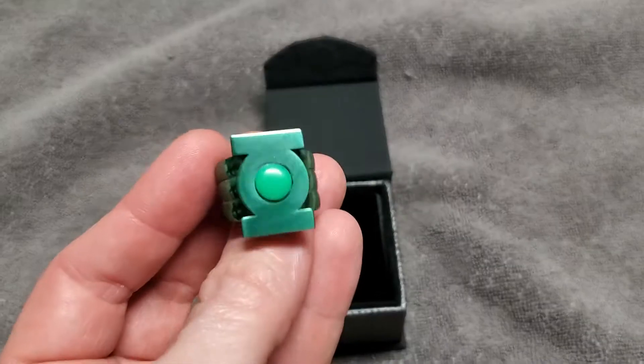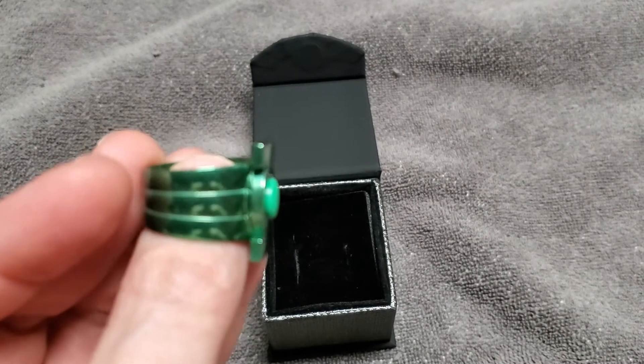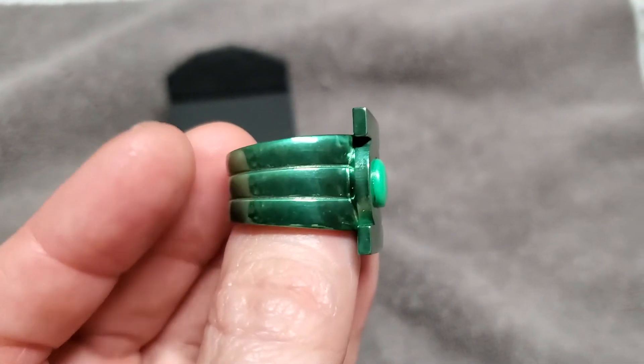The glow feature works really well on this — I'm actually very happy with the glow feature. As you can see, the insert does get it to focus again on the ring. The insert is not flat; it does stick out a little bit, so that's something to keep in mind.